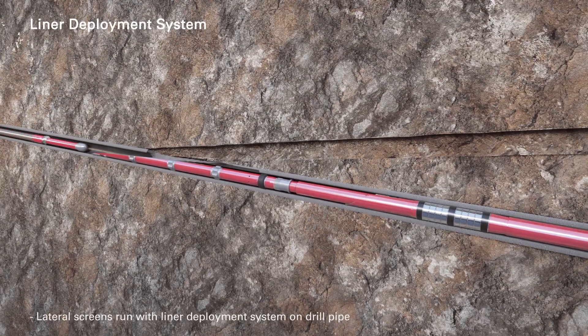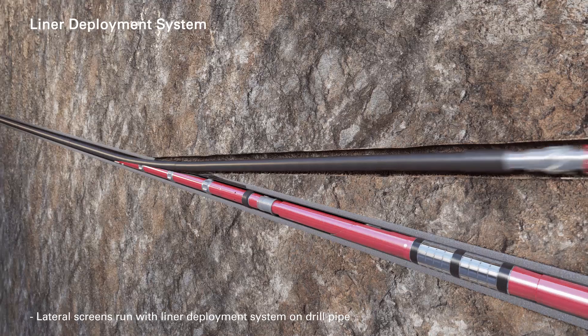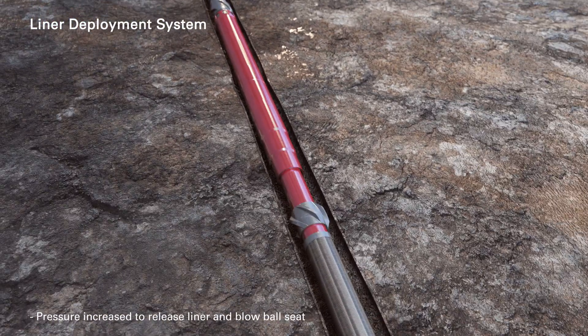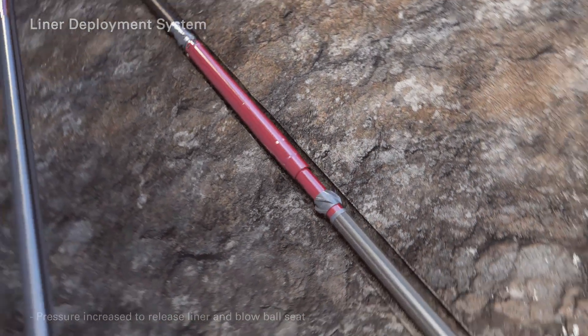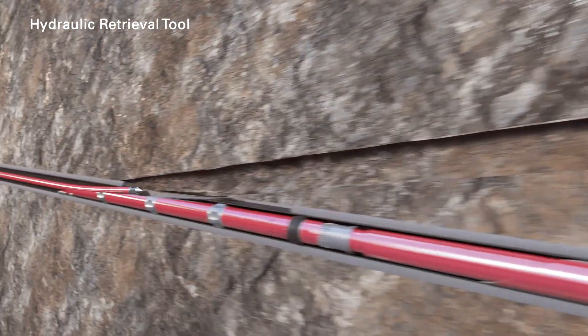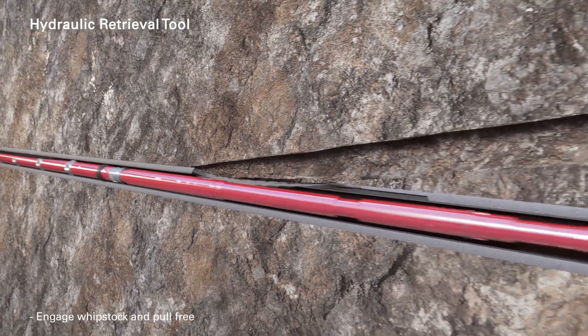Lateral screens are run with the liner deployment system on drill pipe. At depth, pressure is increased to release the liner and blow the ball seat. The hydraulic retrieval tool is positioned above the whipstock to wash down, tags the stop ring, and engages the whipstock. The whipstock is then pulled free from the anchor system and pulled out of the hole.